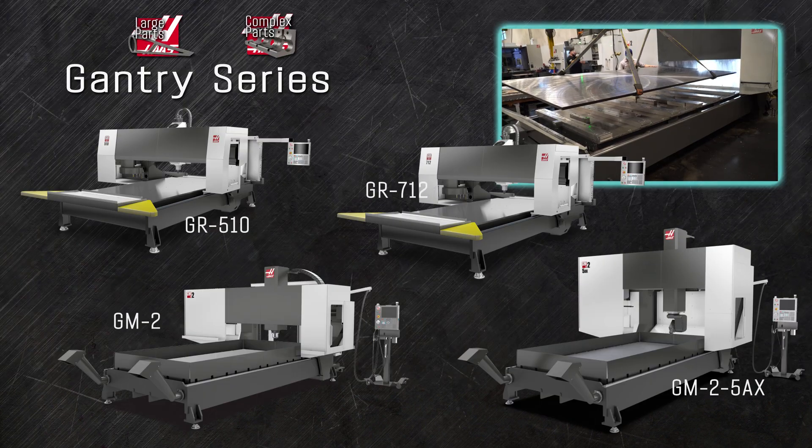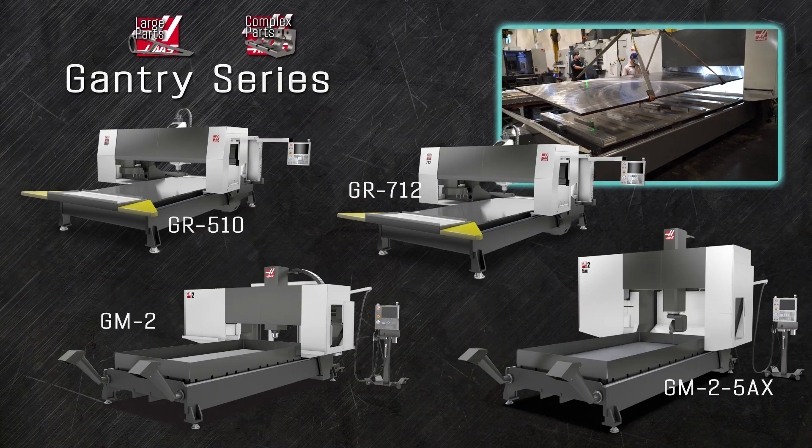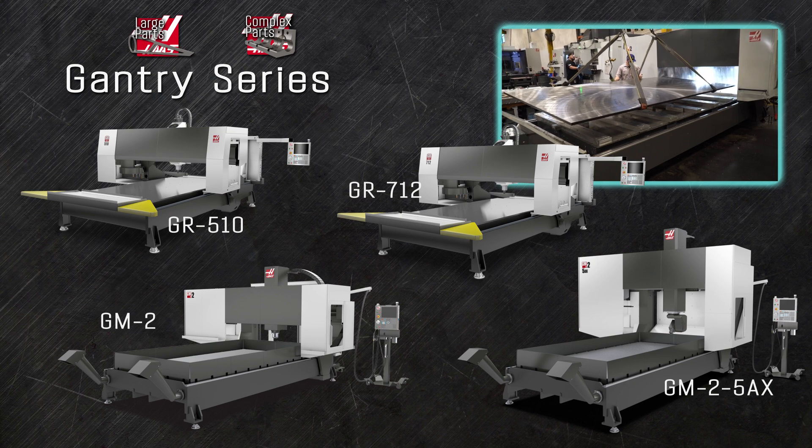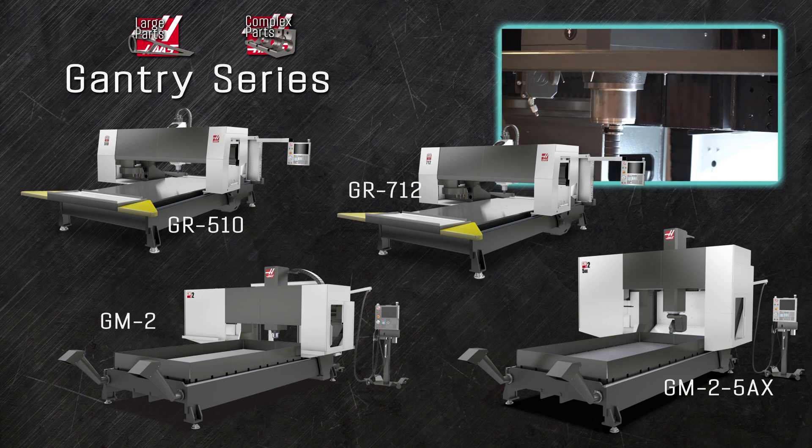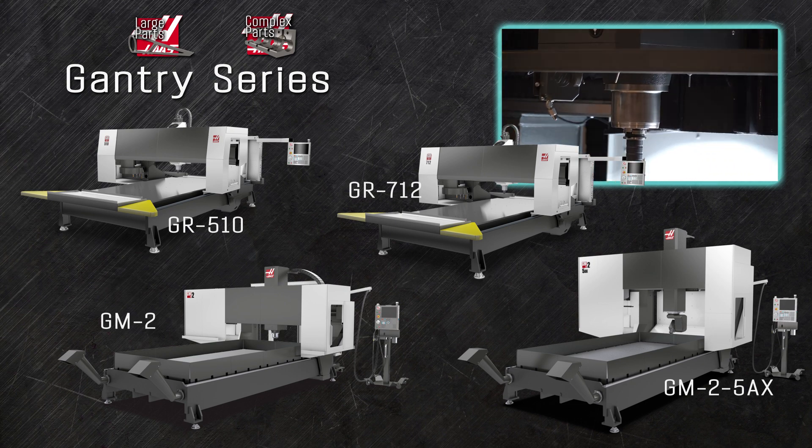The gantry series mills are built to machine flat sheet materials and things like airframe components that are just too big to fit inside a traditional mill. The 8,100 RPM spindle is suspended from an overhead gantry that travels the length of the 10-foot long table.